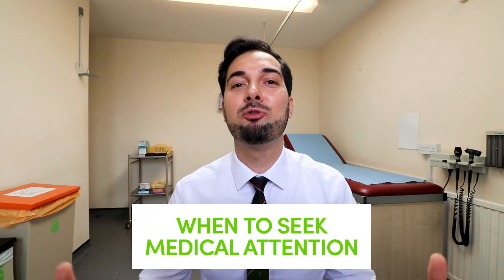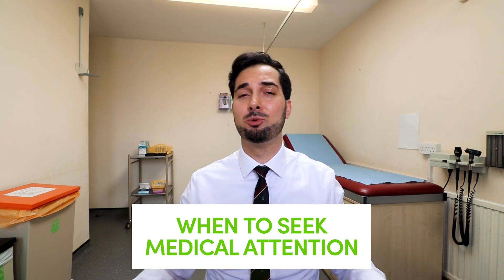FAQ number five: I've been trying everything but I think I need more help — what are my options? Get in touch with your healthcare professional who can provide tailored advice and check for any underlying conditions preventing weight loss. There are also weight loss groups with local sessions or online content that can keep you motivated. You could also search for a personal trainer or dietitian — I'll leave more information in the description. Remember, everybody's body is different and there's no one-size-fits-all diet.